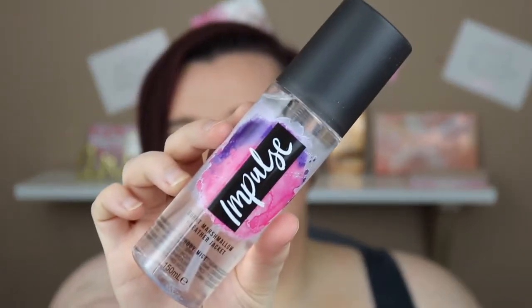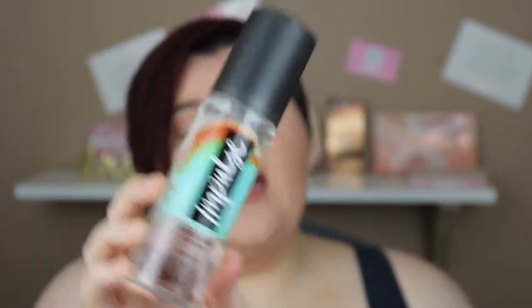I got four body mists. The first is from Impulse — Burnt Marshmallow and Leather Jacket. It smells absolutely gorgeous, very sweet with a leather twist and I love it. The second Impulse one is Tropical Beach plus Espresso — this one is not sweet at all, it's a very grown-up scent, and that's exactly what I love about it.